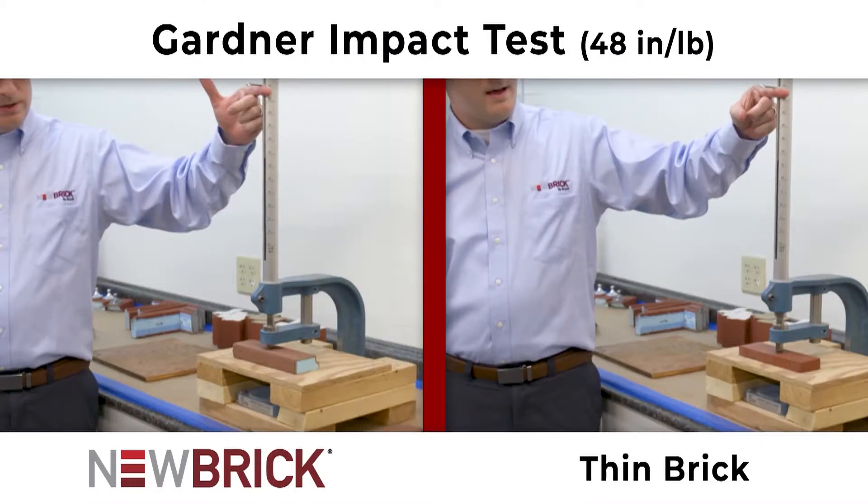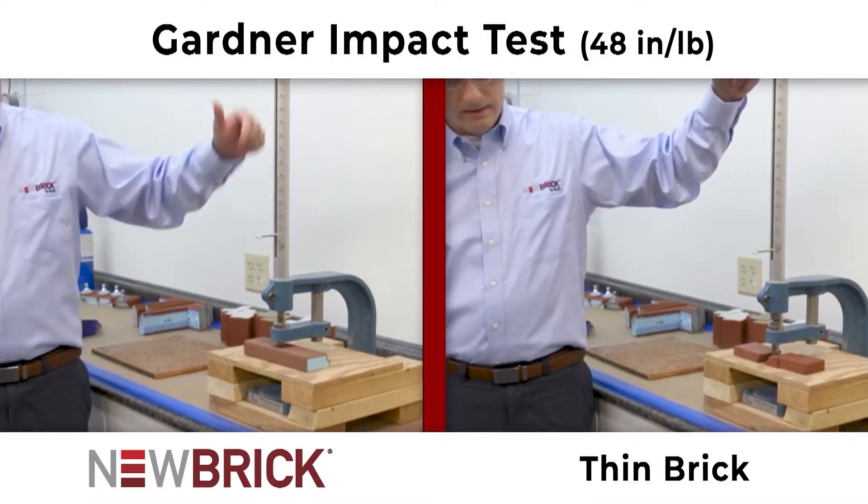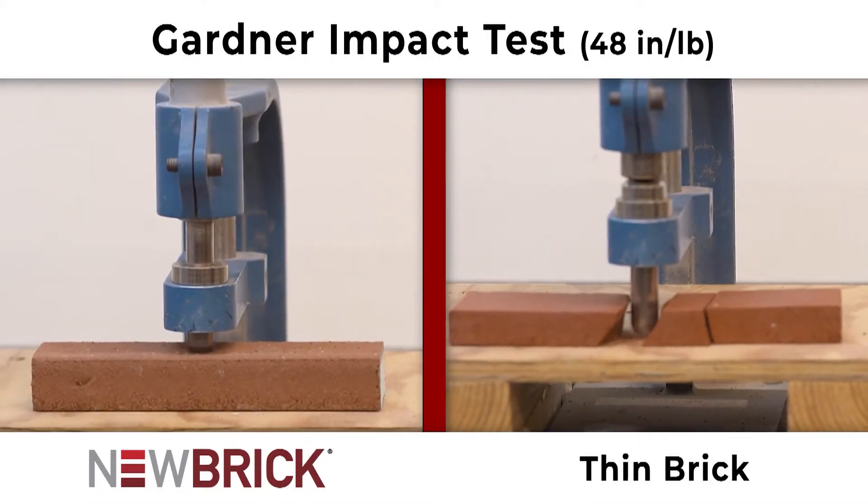When talking about new brick to customers, they always want to know about durability. So we like to mention that it's been tested to a gardener test, which is a durability test for brick, so they can compare results of a traditional legacy brick or a new brick.